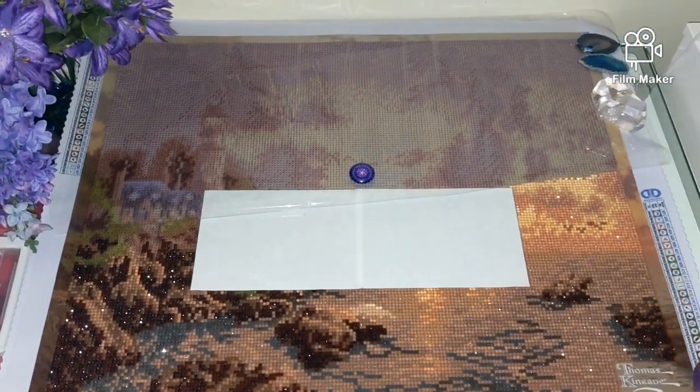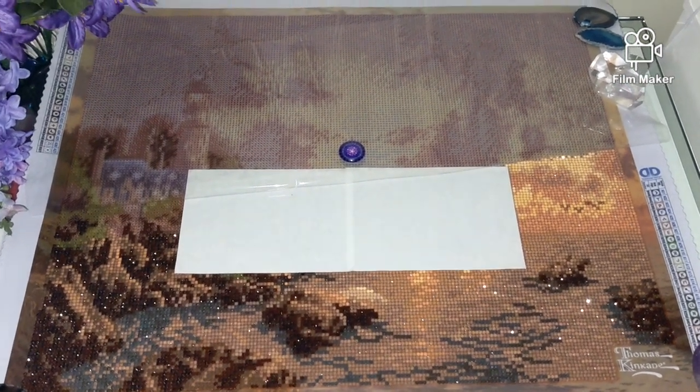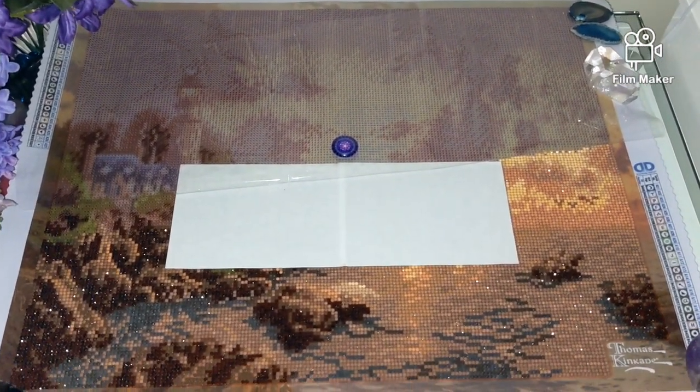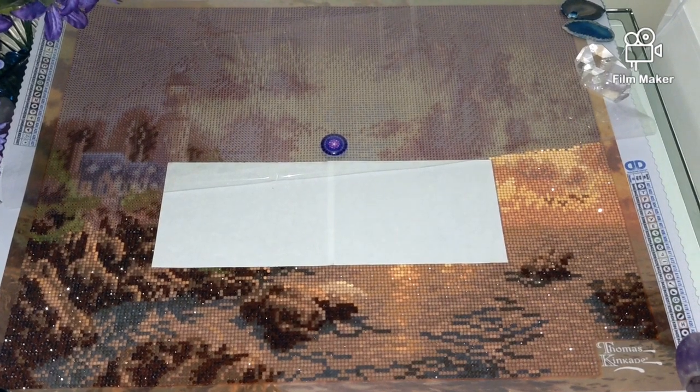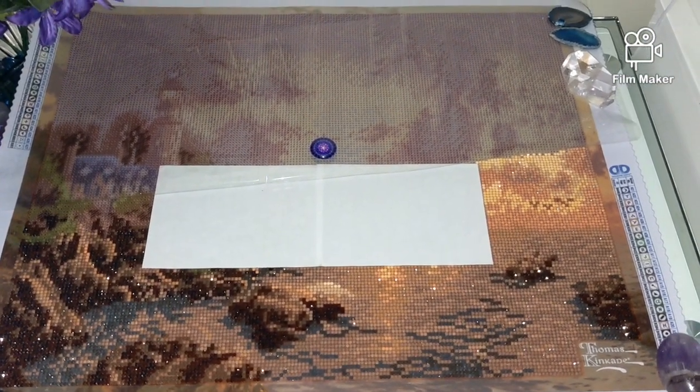This is all for today. Just wanted to show you my work in progress, and this way you will know what to expect in the future in the post-review of this very kit. Thank you so much for watching, and see you soon.